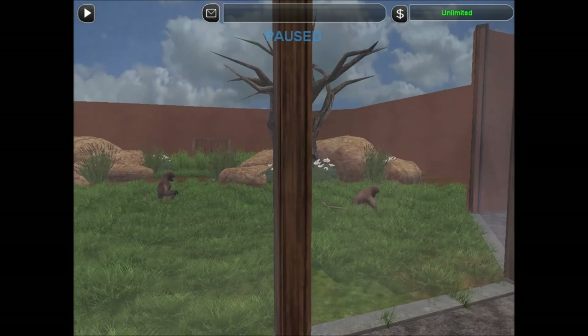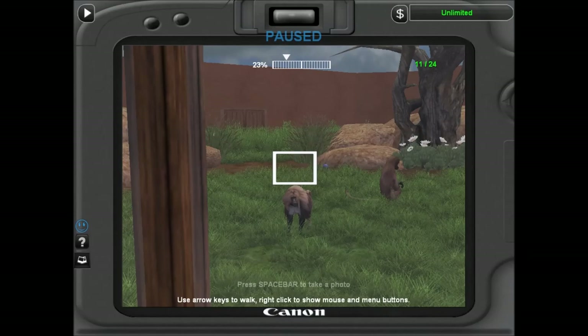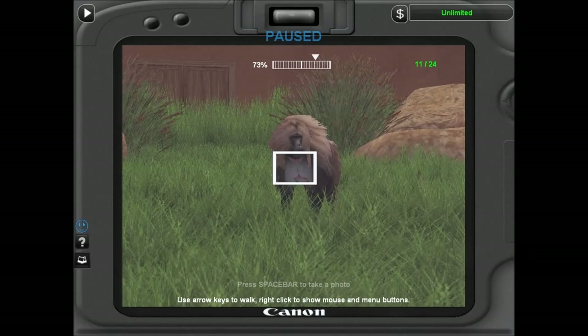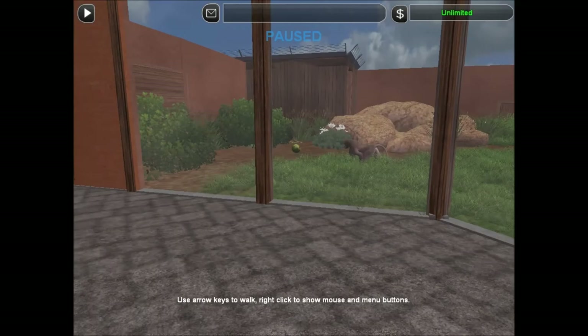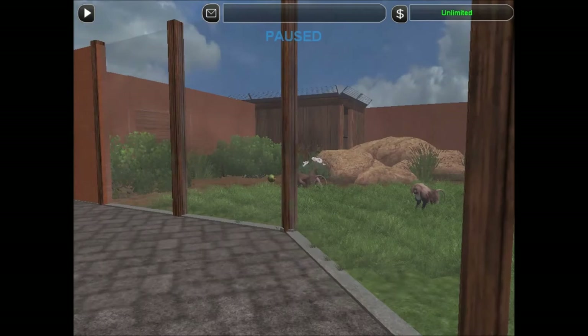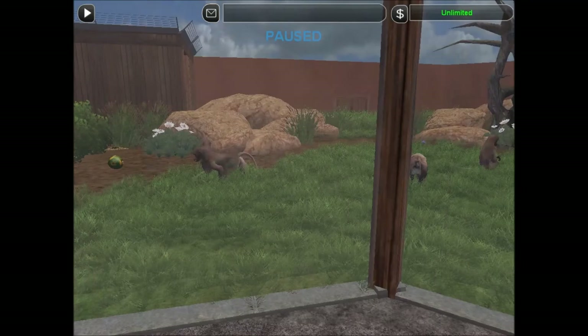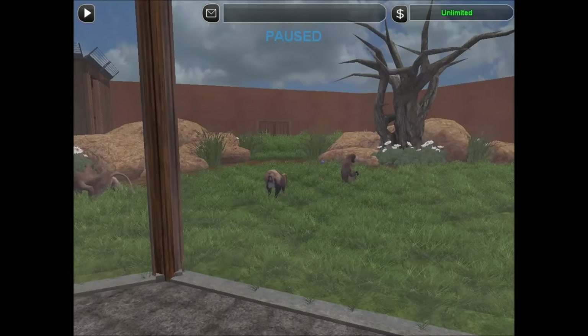So we have our gelada exhibit right here. Geladas are also known as bleeding heart monkeys because of the little hourglass shape on their chest. You can see on this male here — he has a little red-pink patch shaped like an hourglass. They're mostly terrestrial and actually the only type of grazing primate that can eat grass; all other primates can't. You find them only in the highlands of Ethiopia. They're said to be one of the most territorial monkeys, second only to humans.